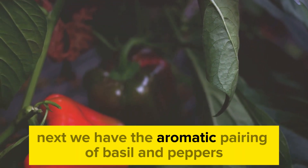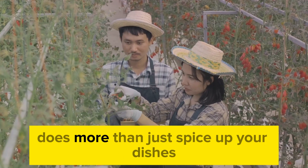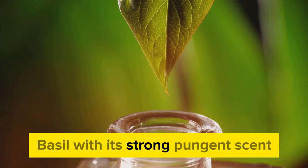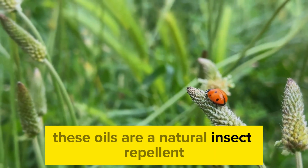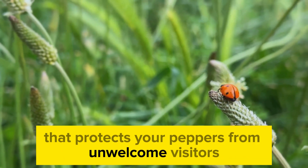Next, we have the aromatic pairing of basil and peppers. This dynamic duo does more than just spice up your dishes—it also works wonders in your garden. Basil, with its strong, pungent scent, has a secret weapon: aromatic oils. These oils are a natural insect repellent, creating an invisible shield that protects your peppers from unwelcome visitors.